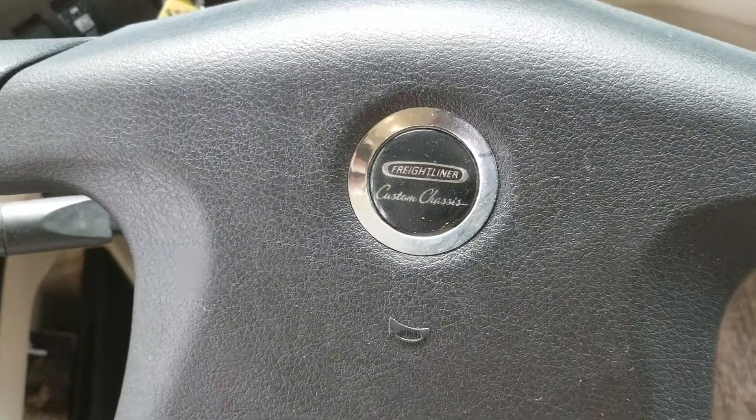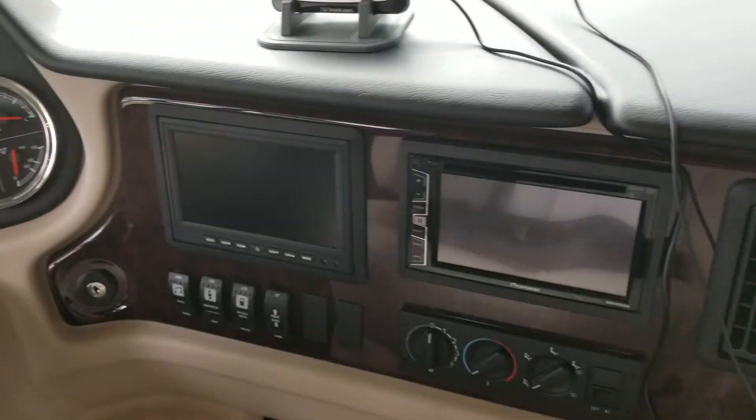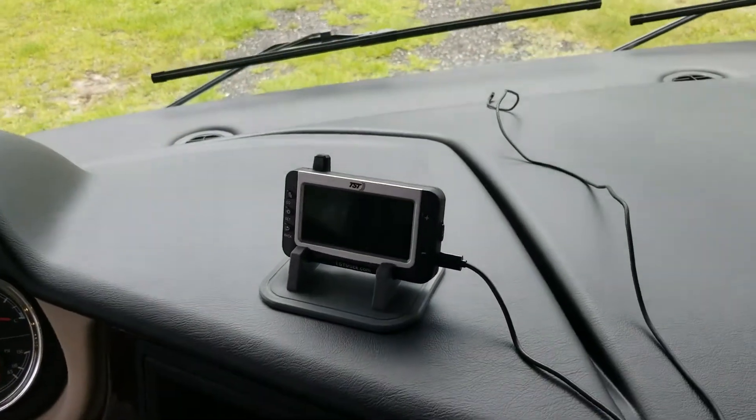Freightliner chassis and a diesel engine — it's like a big truck. Got navigation, rear security camera, and a tire pressure monitor system.